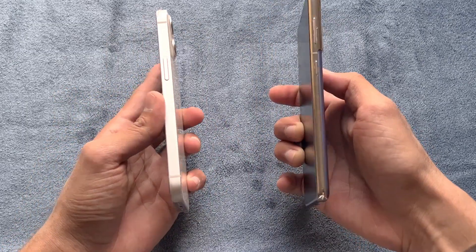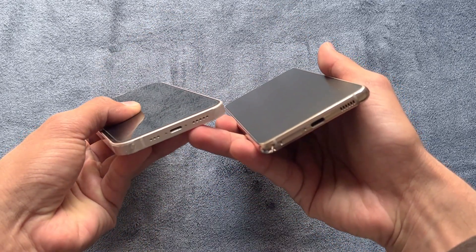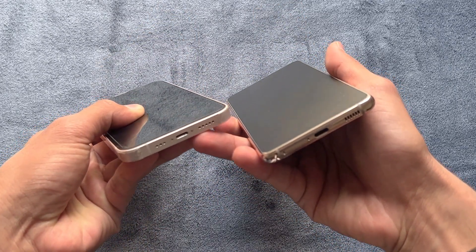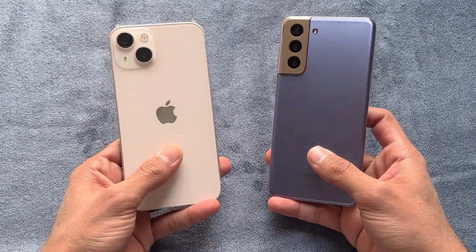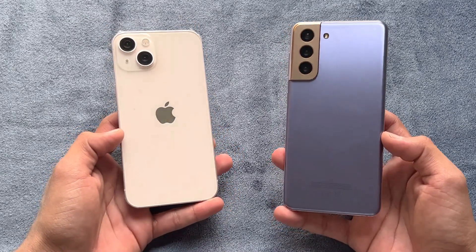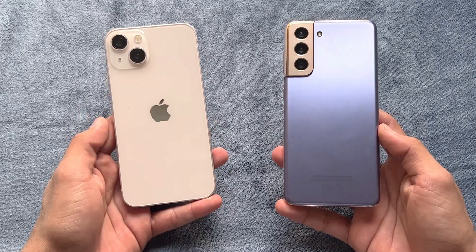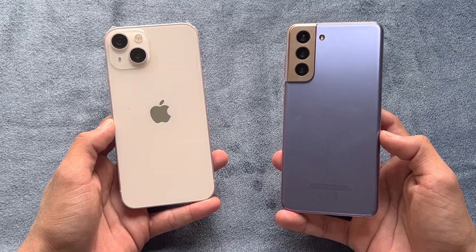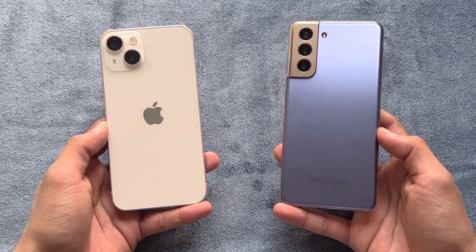The back of the iPhone 13 is made of glass versus plastic on the S21, while the frame on both phones is aluminium. Neither device has a headphone jack, but both have dual speakers. In this video I'm going to show you how much difference there is between the iPhone 13 and the Samsung Galaxy S21, and which one is going to be the fastest in app opening speed as well as the boot-up test.